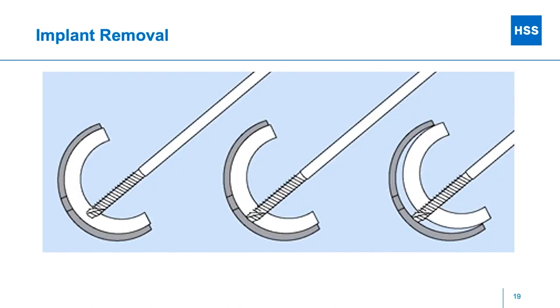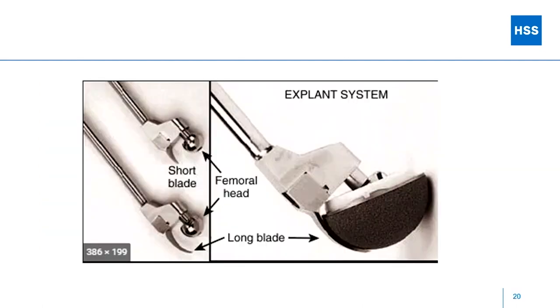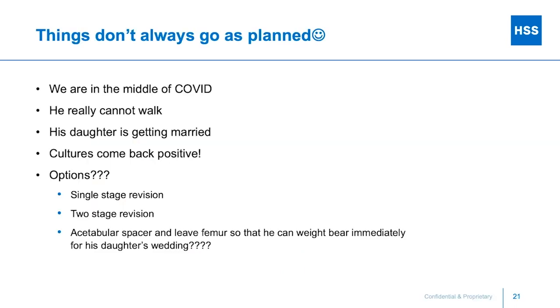In terms of implant removal — I didn't need to do much for this guy — but a couple of tricks: if you're trying to get a poly out, drilling through the poly or using a self-tapping, self-drilling screw will pop that poly out. Also make sure you have acetabular removal instruments available, although in this case a Kocher was sufficient. Things don't always go as planned.